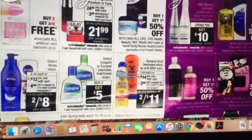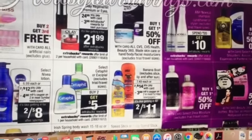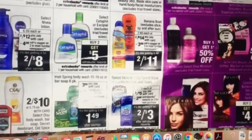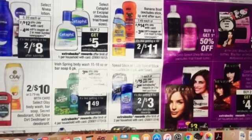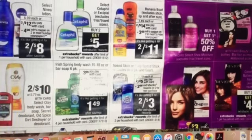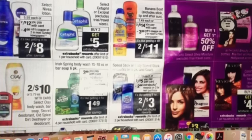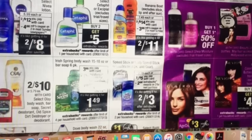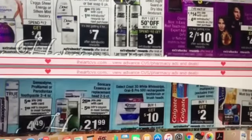Nivea lotions are going to be two for $12, and there's a $4 off two coupon that'll make them two for $8 — not the best deal. We are getting Irish Spring coupons in this week's newspaper. The six packs of soaps and the body washes are going to be $3.99, and both of those have a $1 off coupon. It looks like there's an extra buck attached, which would bring them to about $1.49 — check my full preview video on Friday for exact details.